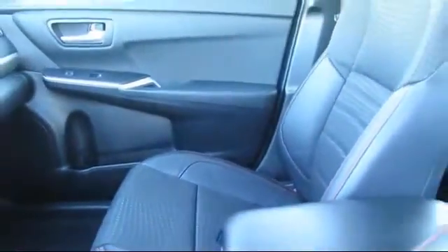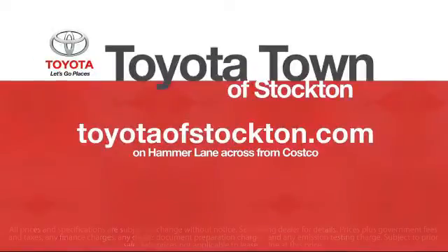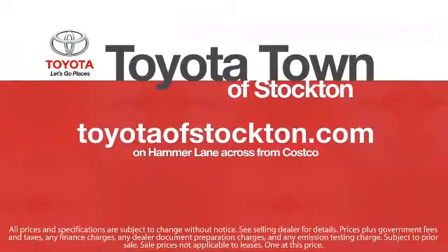Toyota Town of Stockton has a great selection of Toyota certified vehicles. We hope you'll give us the opportunity to show you what excellence in customer service looks like. So give us a call or stop by. We're located at 2150 East Hammer Lane in Stockton.